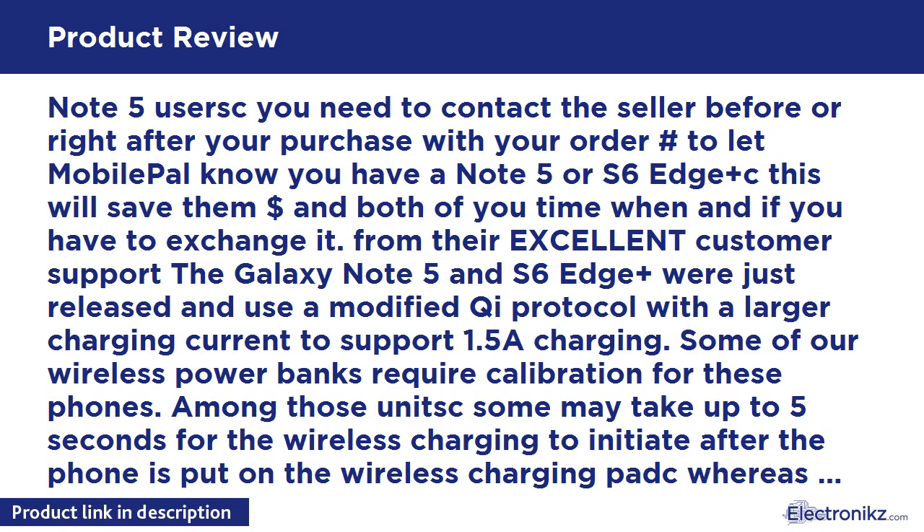Update 1 (October 11, 2015): Received my second unit — still not charging on my Note 5. I'm using a hybrid clear plastic bumper case. It will charge my wife's S5 with no case, but no luck on my Note 5 with a case. I'm not removing the case to charge — that defeats the purpose for me. They are sending me a third unit from a new batch that they will test with a case first. Customer service is excellent.